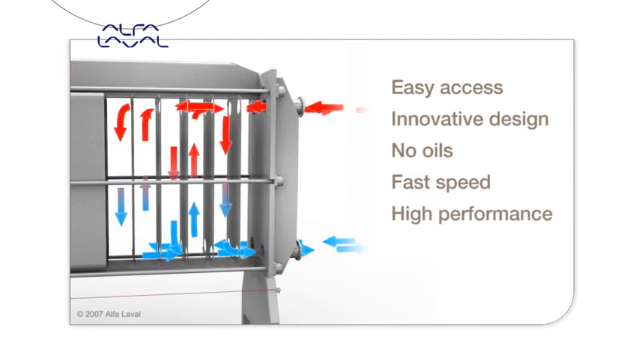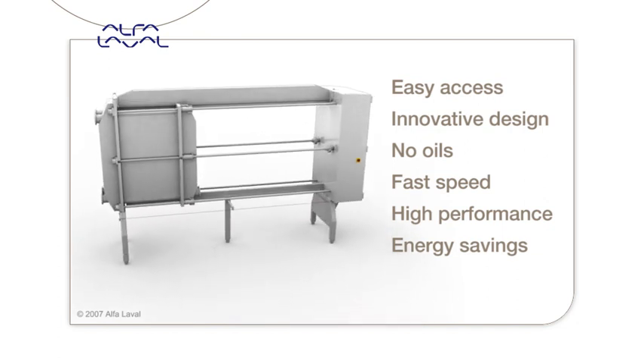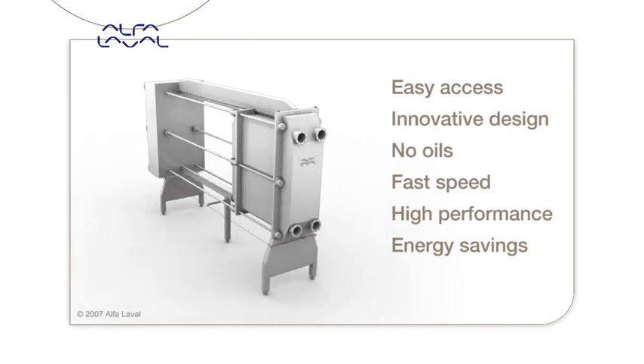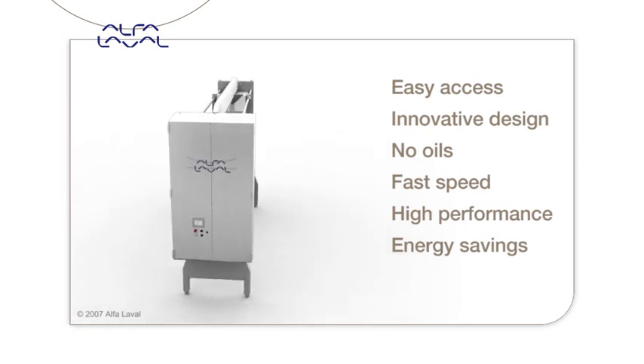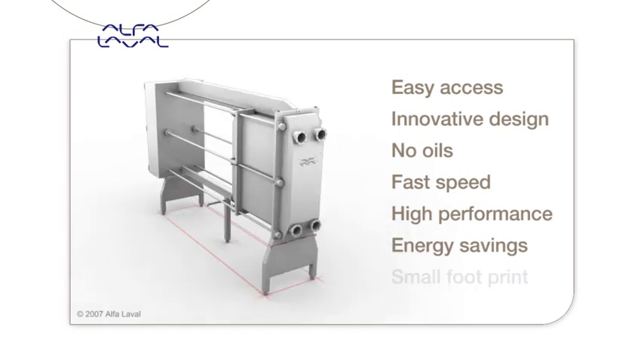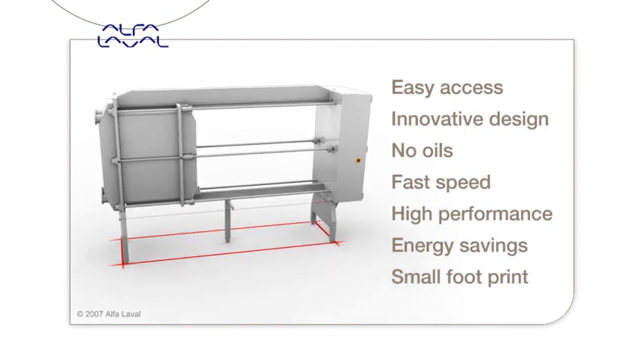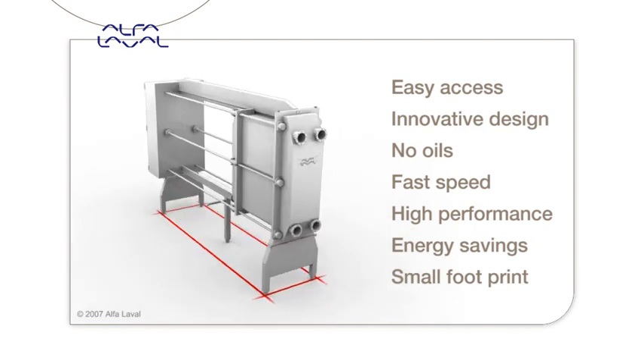High performance: the full six-inch porting size allows up to 1,200 GPM cheese milk pasteurizing, and this high flow rate capacity means one unit can replace two, lowering investment costs. Energy savings: the large heat transfer plate of 10 square feet each means a maximum area of 7,000 square feet, providing higher heat recovery and more energy savings in a single frame. Small footprint: compared to other heat exchangers, the Front 15 saves space, resulting in lower installation costs.